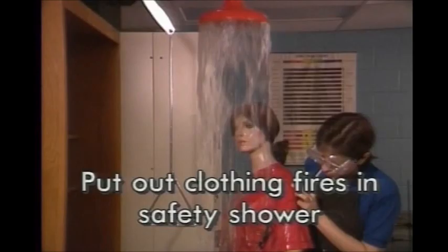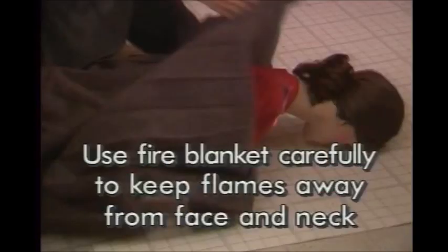Put out clothing fires in the safety shower. If there's no other way to put out a clothing fire, use a fire blanket carefully to keep flames away from the face and neck.